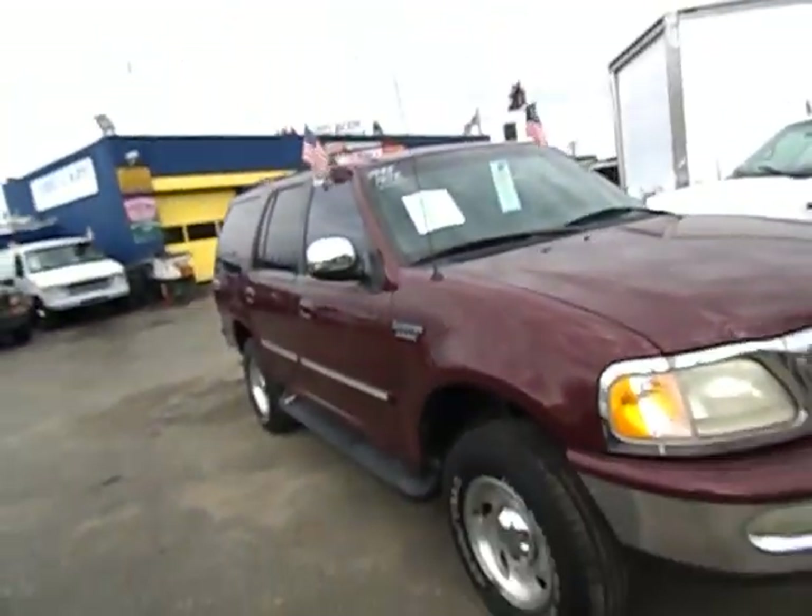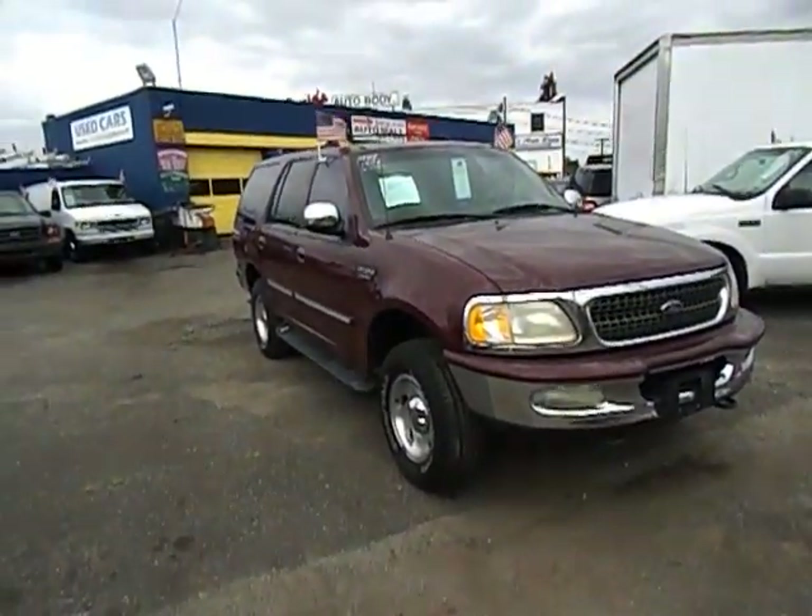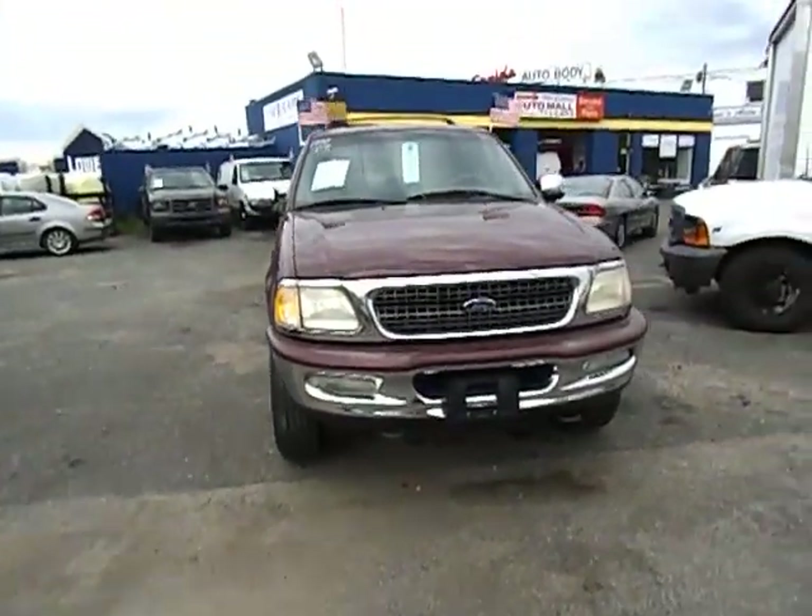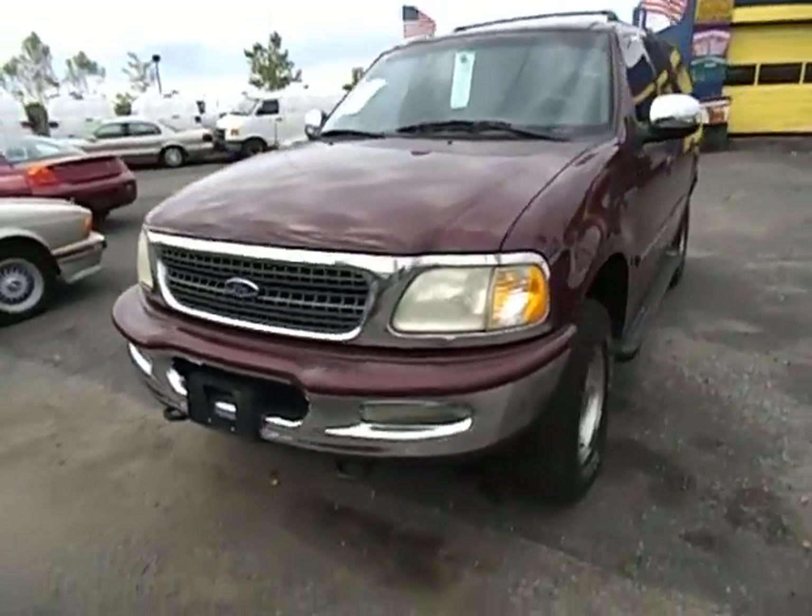Overall, very nice for a 98 with 124,000 miles. This is the Ford Expedition V8. Give us a call — Bestway Auto Mall, 516-755-2277.